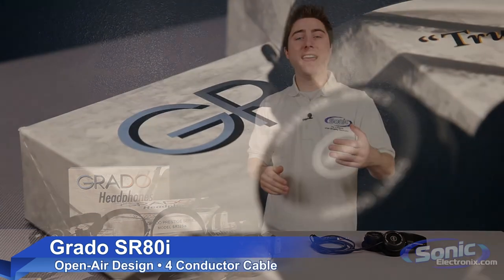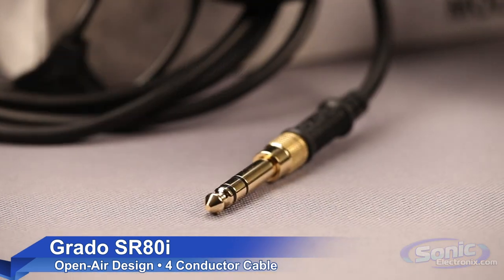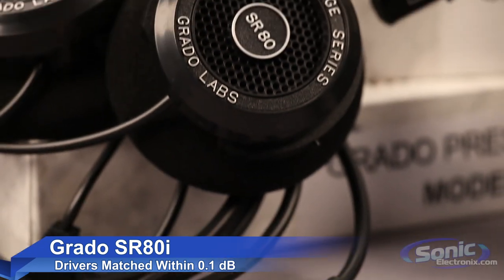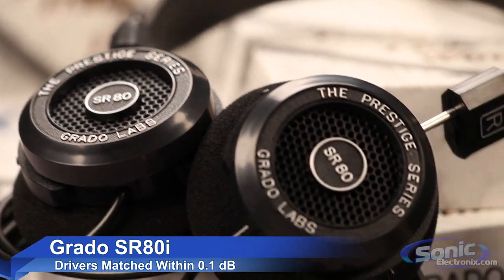Stepping up to the SR80i, you're going to get all the great features and sound quality of the SR60i, but now with an advanced 4-conductor cable and special de-stressed drivers to increase detail and further open the soundstage.